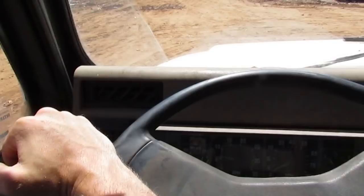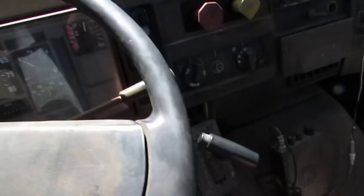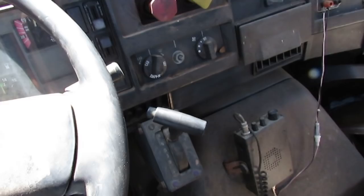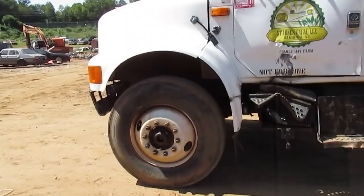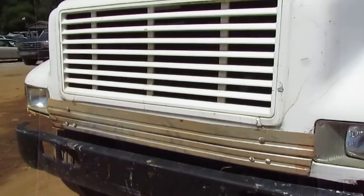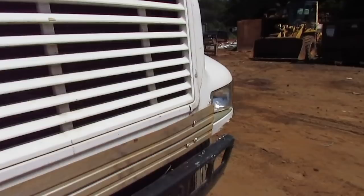A little bumper back into neutral, barely let off the brake just a hair, pull our locks. And the motor runs good.